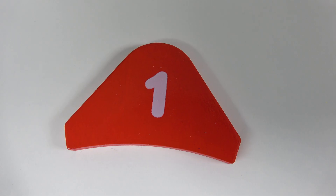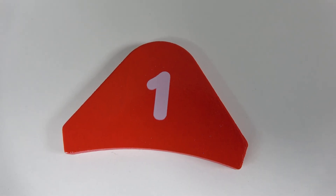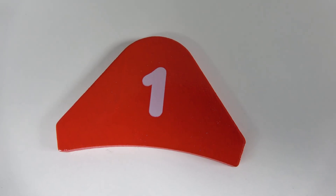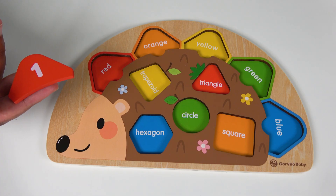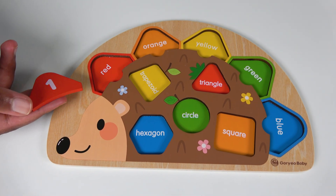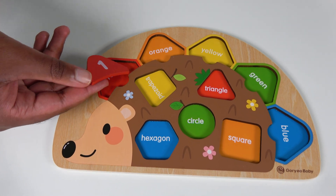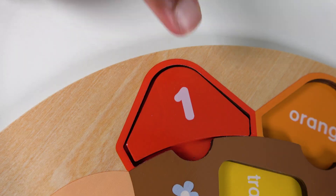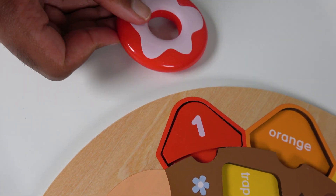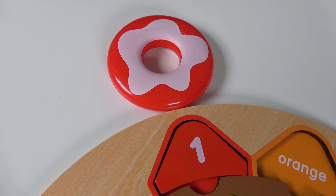Do you know what number is this? This is the number 1. And do you know the color of this tile? It is red. Where will this red tile match? Will this red tile match right here? Yes, this red tile will match here. Red. And this is the number 1, so we will count to 1. 1 red donut. 1.